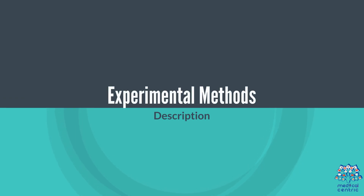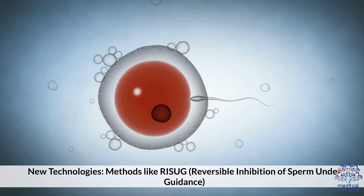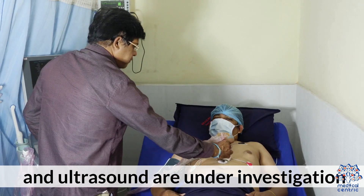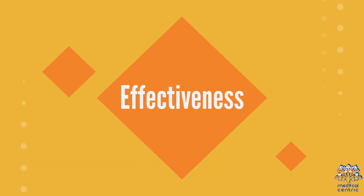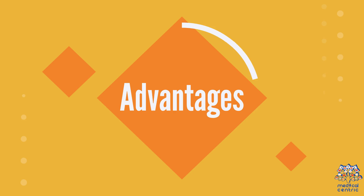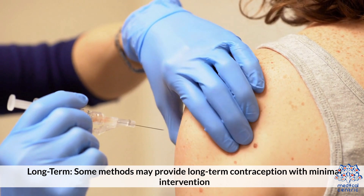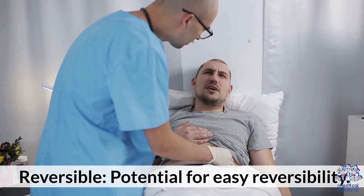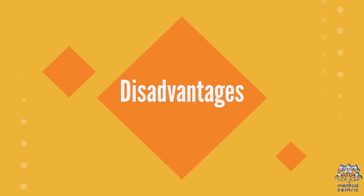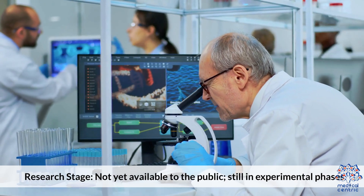Experimental methods include new technologies such as RISUG (Reversible Inhibition of Sperm Under Guidance) and ultrasound, which are currently under investigation. Early studies show high potential with promising results. Advantages: some methods may provide long-term contraception with minimal intervention and potential for easy reversibility. Disadvantages: not yet available to the public, still in experimental phases.